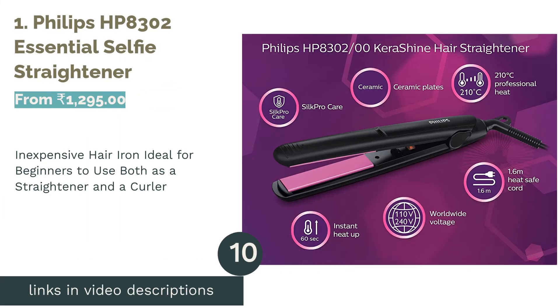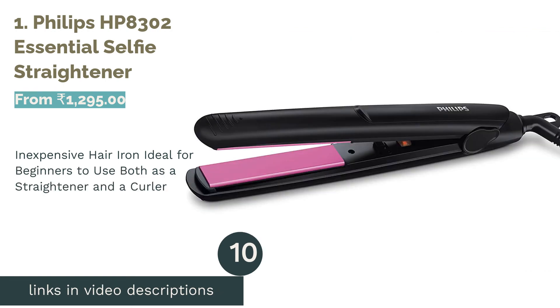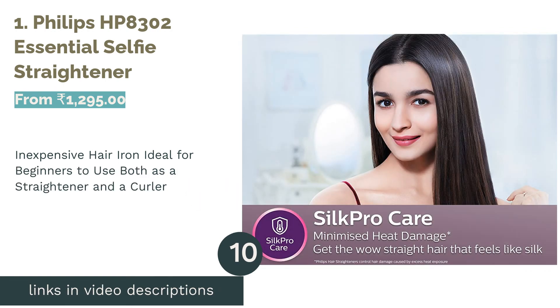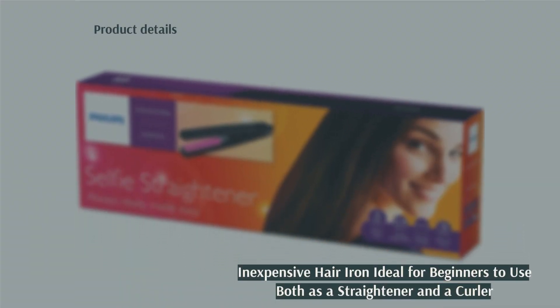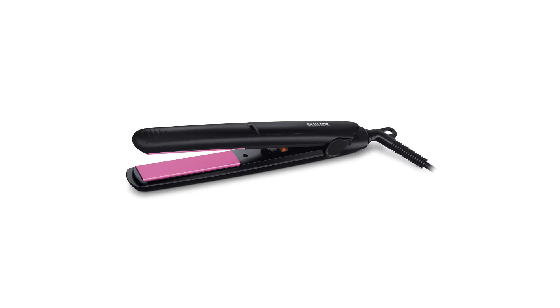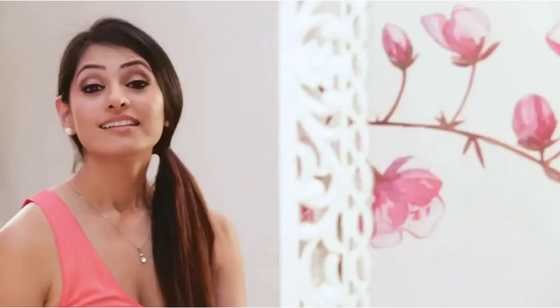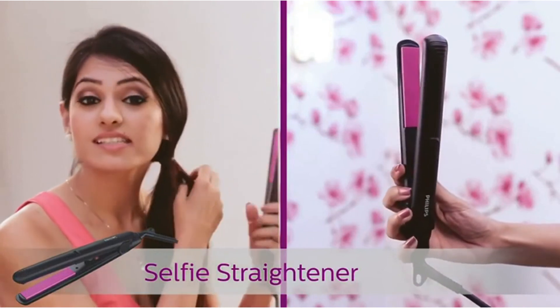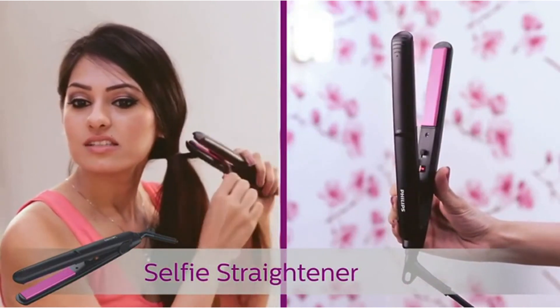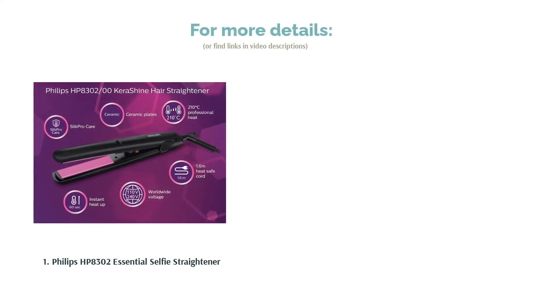The number 1 product in our list is the Philips HP8302 Essential Selfie Straightener — the best straightener on the market. It comes with narrow ceramic plates, which make it ideal for those with thin or short hair. The highest temperature goes up to 210 degrees, so those with thick, curly hair can use it too. It takes 60 seconds to heat up, and you can easily get through all of your hair if you straighten it in sections. It is also one of the most affordable options available and comes with a 2-year warranty, so we recommend this to beginners, as you can use it both as a straightener as well as a curler.